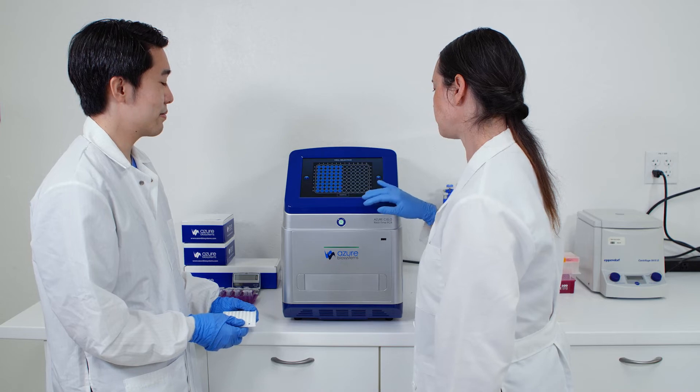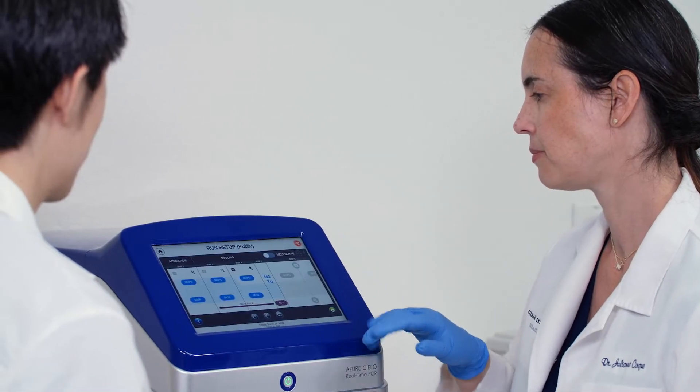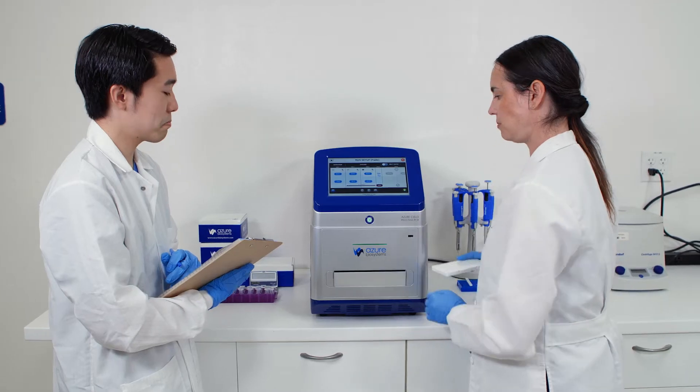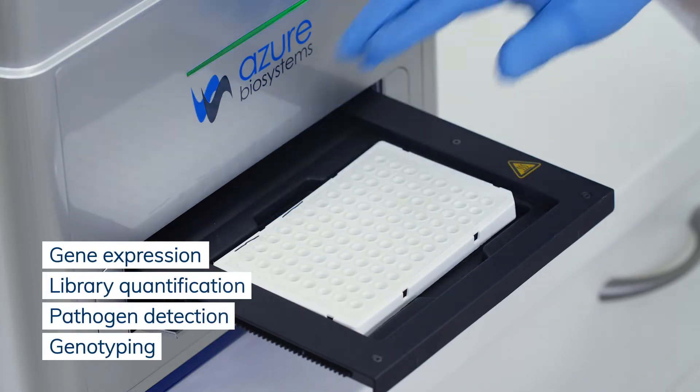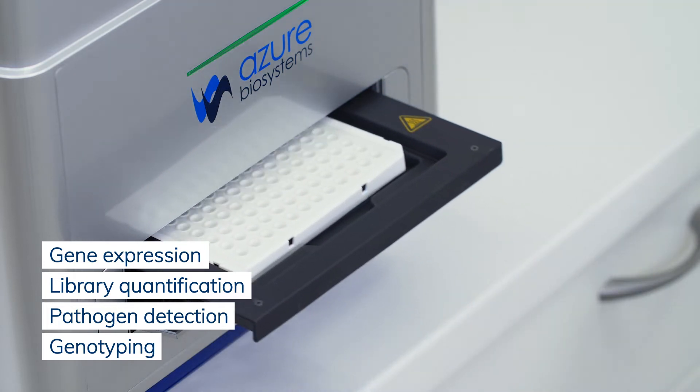The Azure Cielo is a qPCR system designed to provide high quality data through advanced and high-performance optical technology. It is used by academic research and diagnostic labs worldwide.